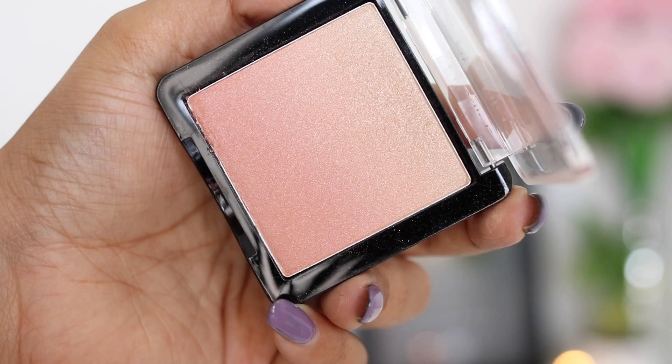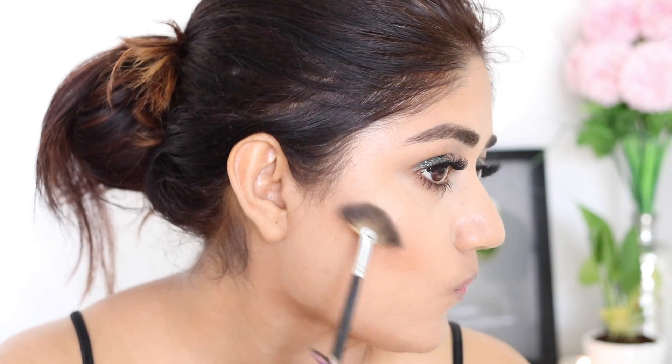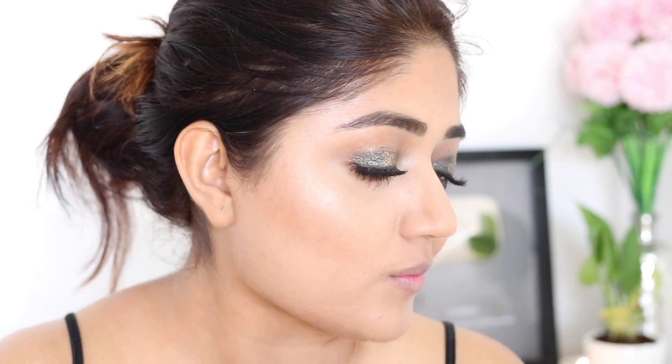For the cheeks, I'm using this matte brown shade to contour and add shadows to my face, and then I'm using this beautiful champagne gold highlighter for a nice glow.